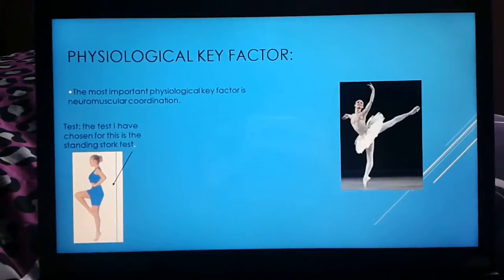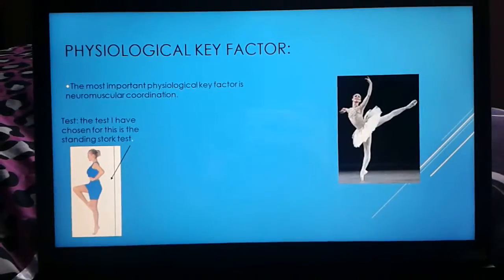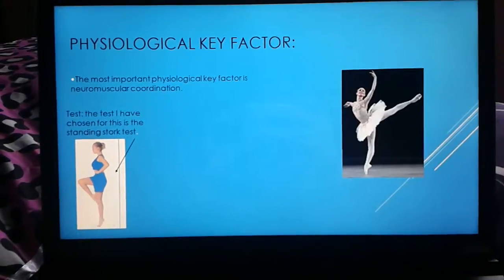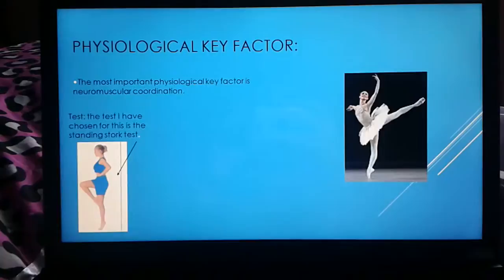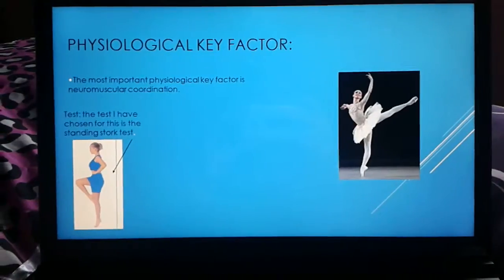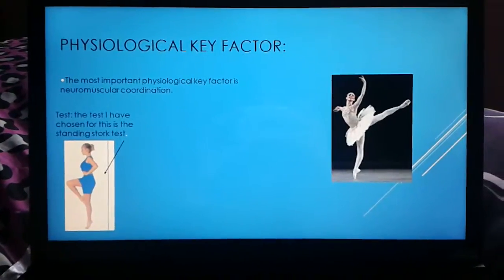The next part of this is the physiological element. The most important physiological key factor is neuromuscular coordination. The test I have picked is the standing stork test, and the reason I have picked this is because it is a simple test to perform. It allows the person to test their ability to see how long they can balance standing on one leg and see if they have enough coordination for this jump that I have picked to do.